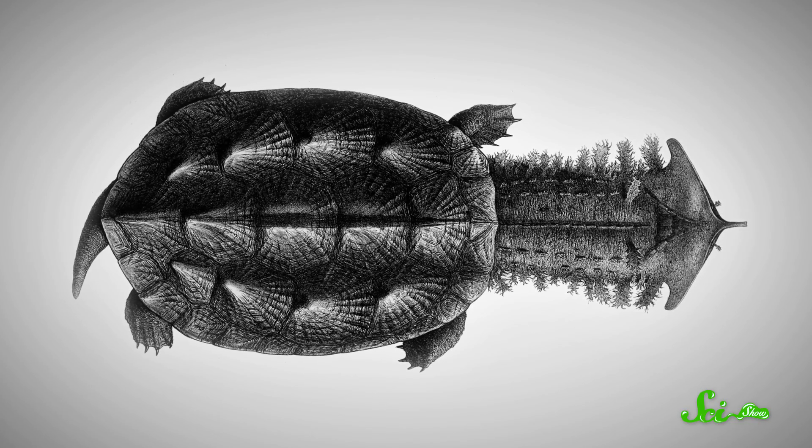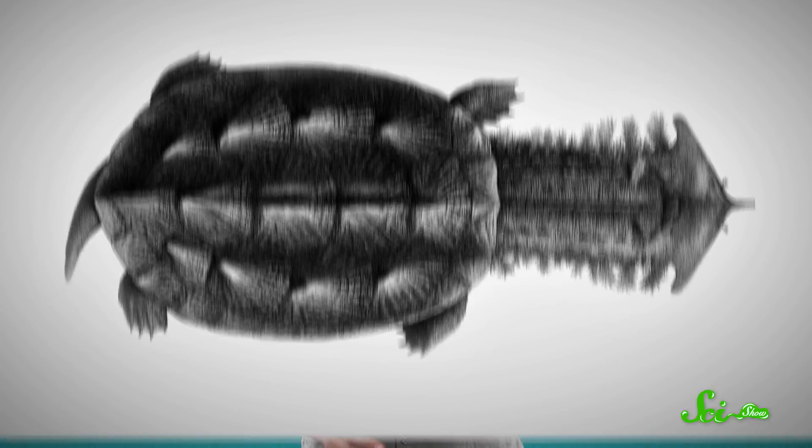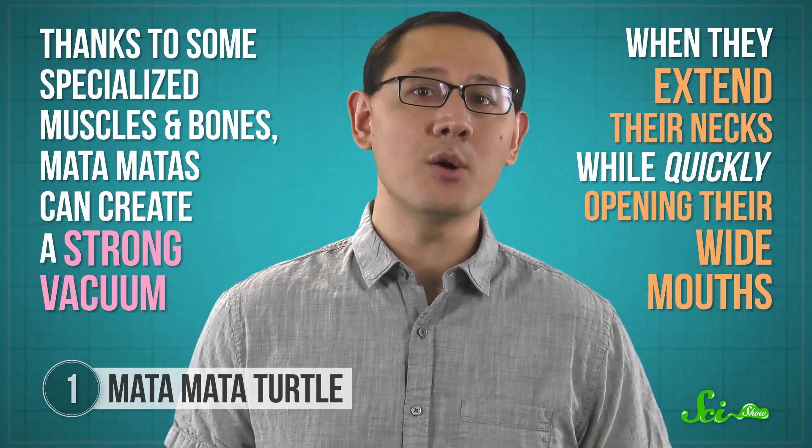Pulling off this disguise means the turtles have had to make significant changes, particularly from the neck up. Part of pretending to be a rotting log means sitting still for long periods of time, and that's where the turtle's weirdly long neck comes in. Its neck is longer than its spine, so it can keep the rest of its body still while it sticks its nose out of the water like a snorkel. Biologists have taken a lot of interest in those long necks, as well as their flattened heads, because they help the turtles slurp down their meals. Thanks to some specialized muscles and bones, Mata Matas can create a strong vacuum when they extend their necks while quickly opening their wide mouths. And by studying the mechanics of how they eat, scientists might just learn how to engineer underwater machines that really suck — but in a good way.